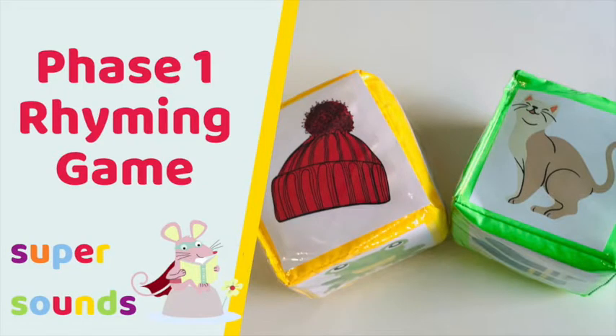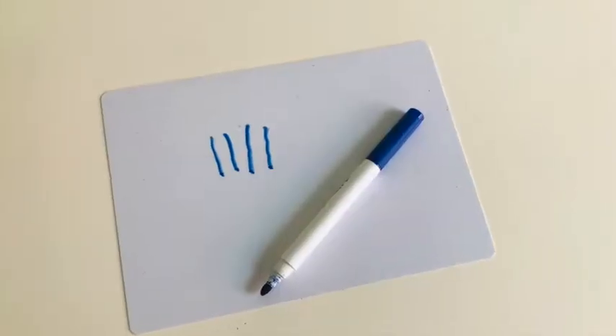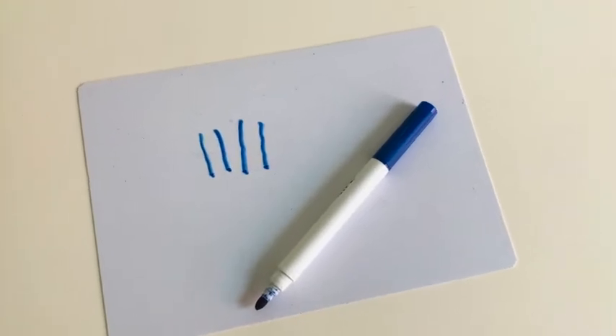I also used these in another video when we were playing a fun Phase 1 phonics rhyming game, so don't forget to check that out in the description when you finish watching this video. You'll also need a pen and something to write on to keep the score.